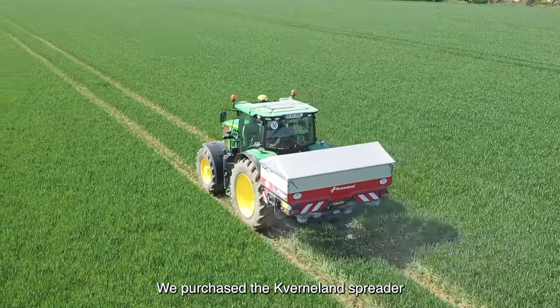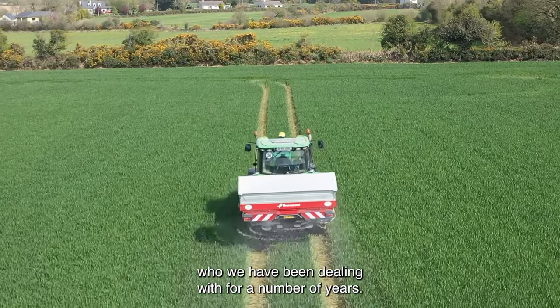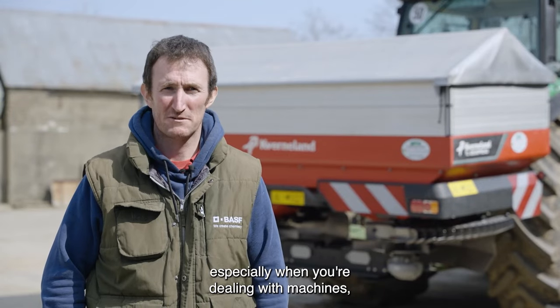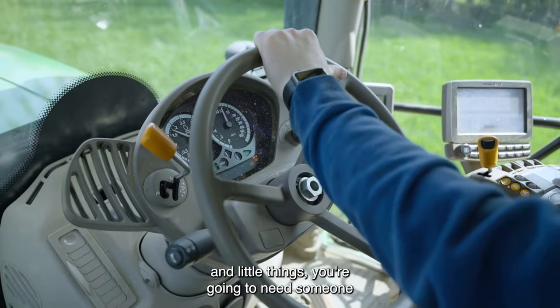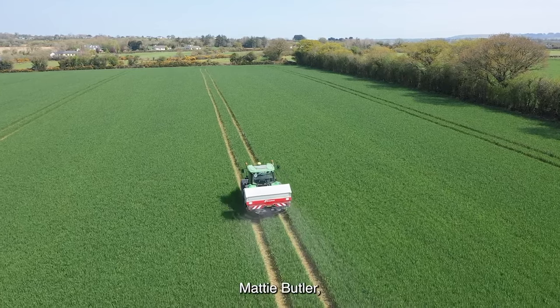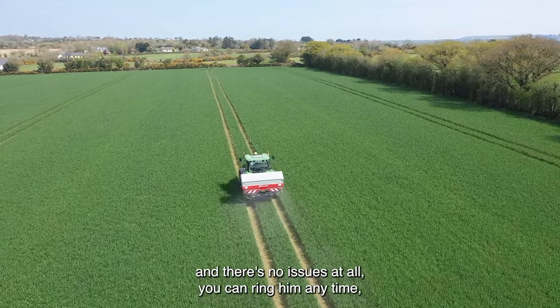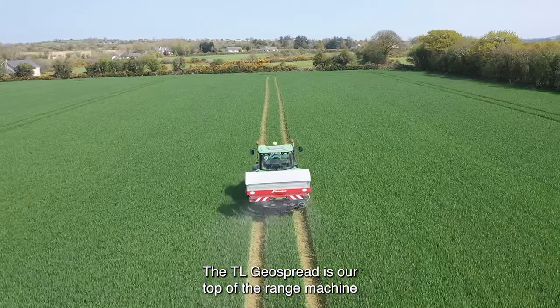We purchased the Kverneland spreader from Donoghue Agri in Enniscorthy, who are our local dealer and who we've been dealing with for a number of years. The backup is vital, especially when you're dealing with machines with quite a lot of technology — you're going to have technical issues and questions, and you'll need someone on your end of the phone. Kverneland have a guy in Kilkenny, Matthew Butler, and there are no issues at all — you can ring him any time and get you going again.